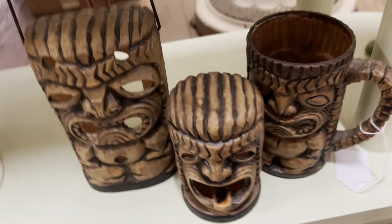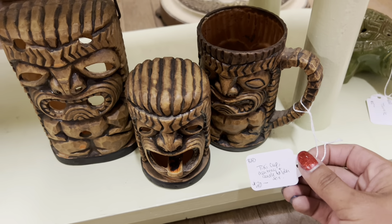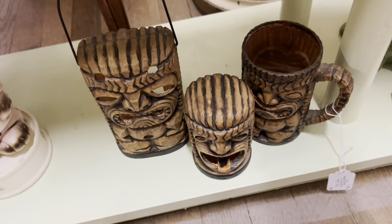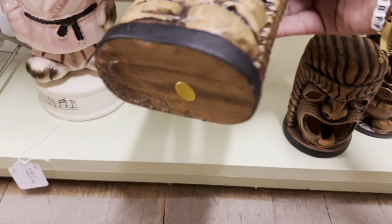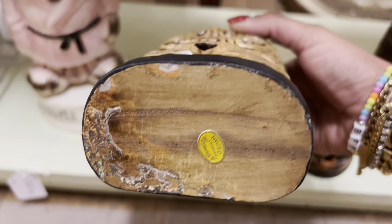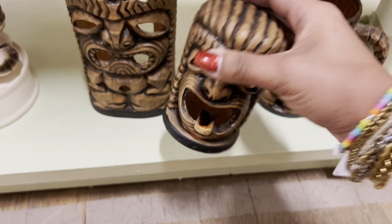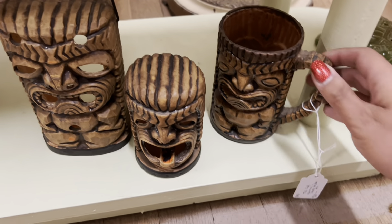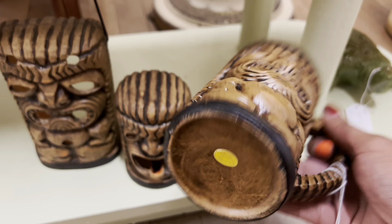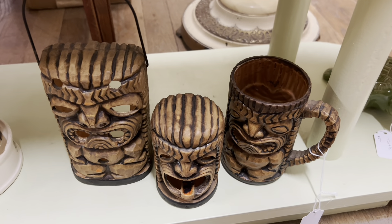This tiki set is so fun. I love the ashtray. $20 and then 20% off — that's definitely a steal. It comes with the candle holder, the mug, and the ashtray. And it's got the original stickers from Japan. I really like this, but I'm 50-50 on it. I feel like it's weird to pass up, but I'm a little nervous buying that much brown.